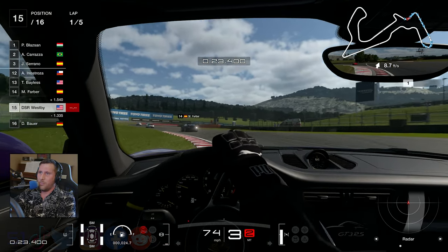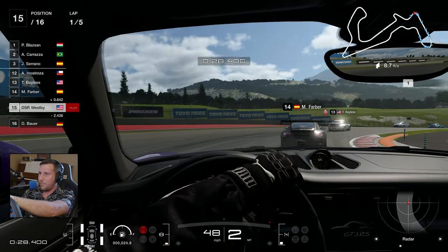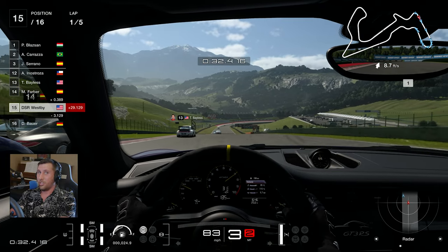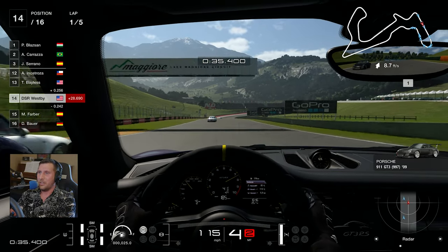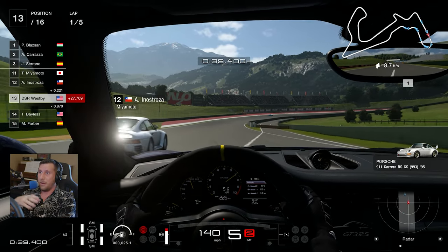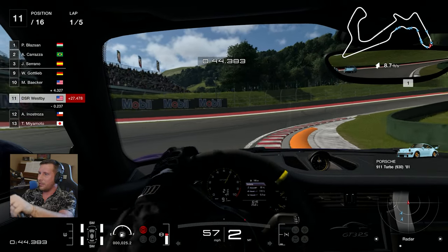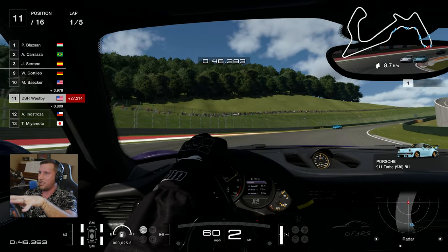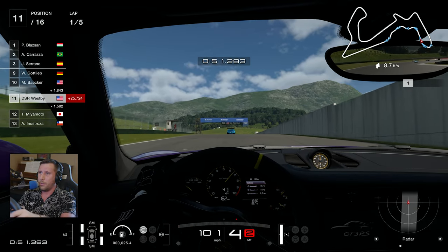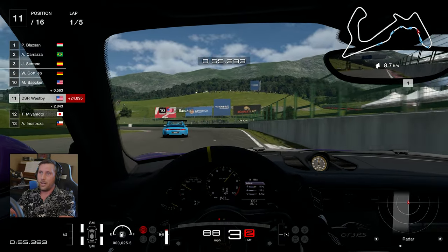First and foremost, planned obsolescence — to describe its official terminology — is the idea that a product is designed without future support, or a product is designed to fail or be replaced after a set amount of time. And the situation I'm going to describe ties in a little bit with planned obsolescence, but also mainly deals with sim racing companies and when they refresh products.